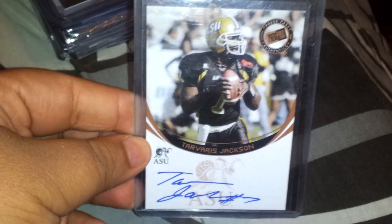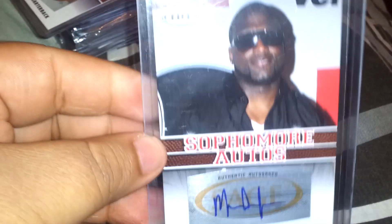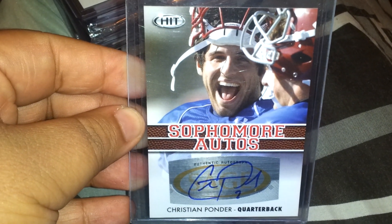Next, a Tavares Jackson auto. Then a dual auto — Mark Sanchez, Zach Robinson. Some of these are up for trade or sale, so just PM me. Next is Earl Thomas from the Seahawks. Their defense is legit. Next, sophomore auto of Mark Ingram.